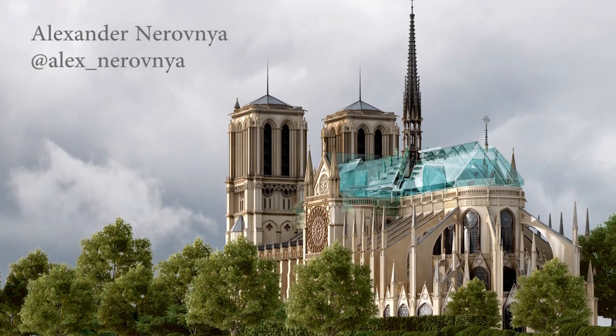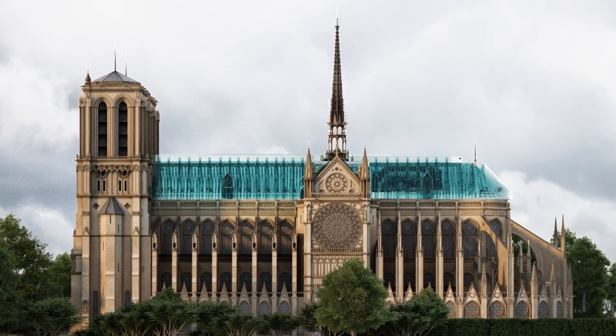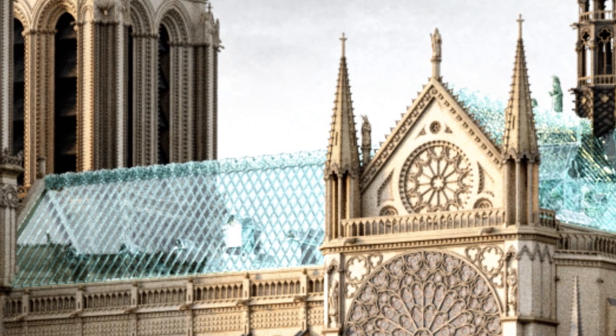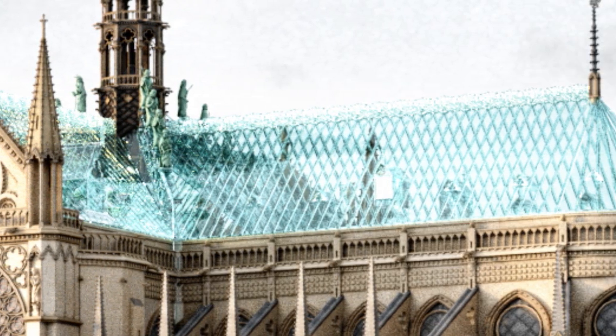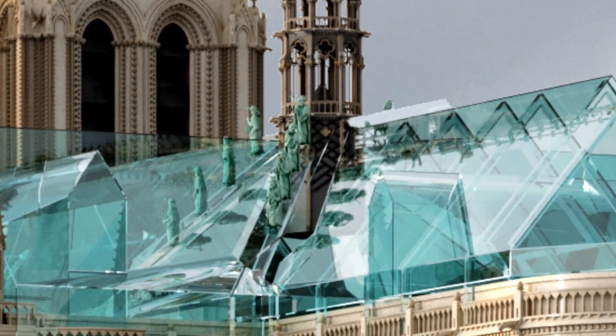The Russian architect Alexander Nerognia proposed a different idea. We can see on this project that he is thinking of an entire reconstruction of Viollet-le-Duc's spire like it was before the fire, but with a striking rooftop created with blue crystals. His project plays with different volumes and layers to create a diversification of colors.